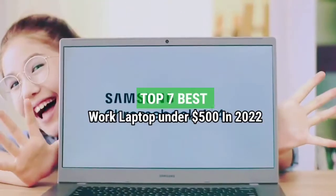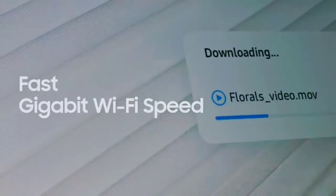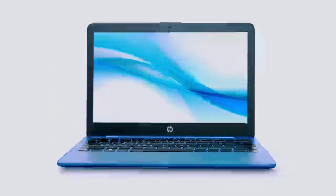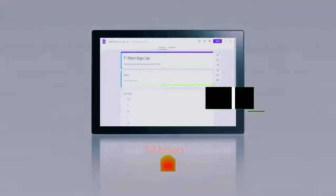Top 7 Best Work Laptops Under $500 in 2022. Through extensive research and testing, I have put together a list of options that will meet the needs of different types of buyers — whether it's price, performance, or particular use, we have got you covered. For more information, I have put links to the products in the description. Make sure to check it out.